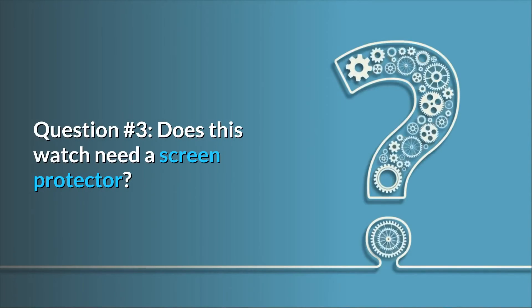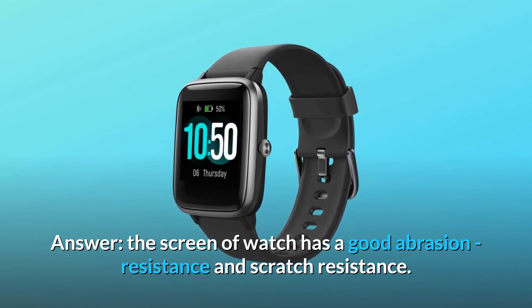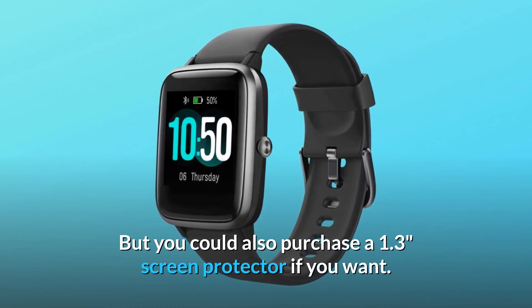Question number three: does this watch need a screen protector? The screen of the watch has good abrasion resistance and scratch resistance, but you could also purchase a 1.3-inch screen protector if you want.